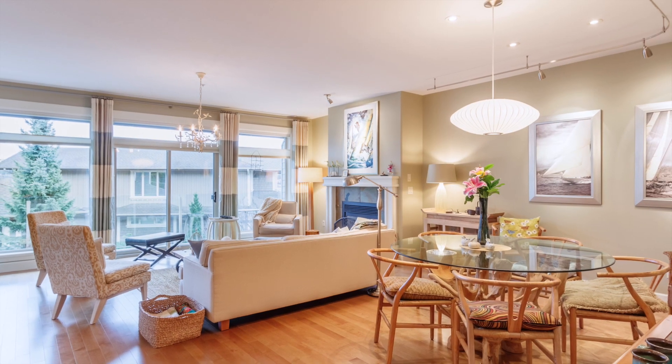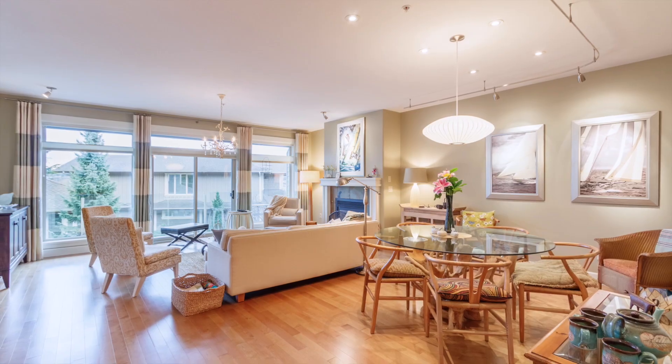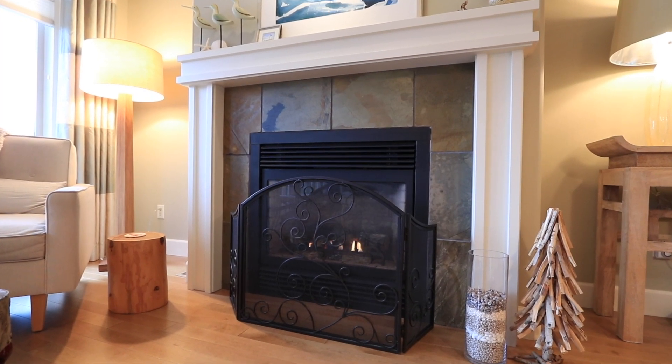Some of the many great features of this townhouse include custom track lighting, engineered hardwood flooring, natural gas fireplace and nine-foot ceilings throughout.